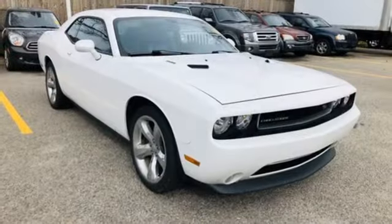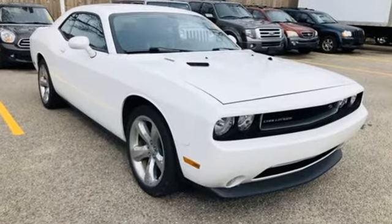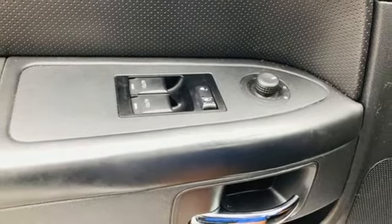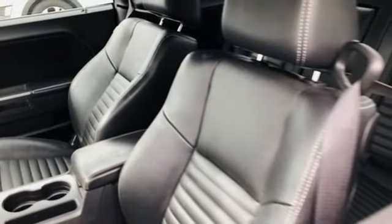Streaming audio, doors and push button start proximity key, front heated bucket seats, auto dimming rear view mirror, remote engine start, manual tilting steering column, V8 engine, aluminum wheels, gas pressurized shocks, and power heated mirrors.